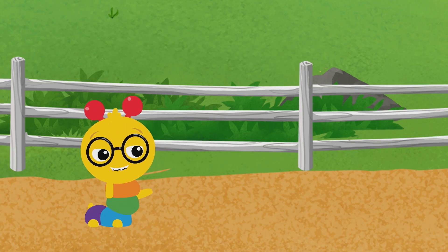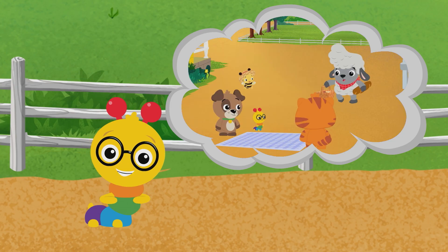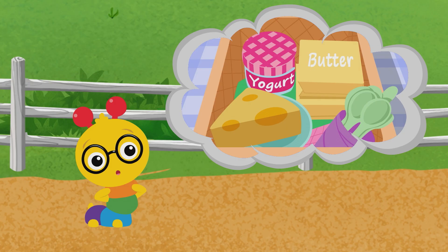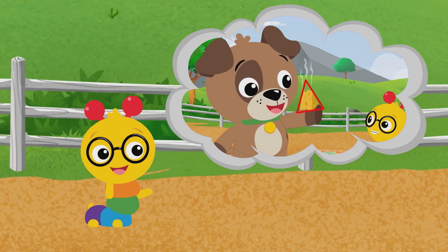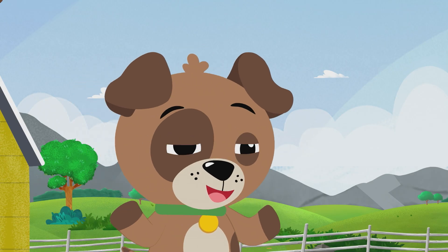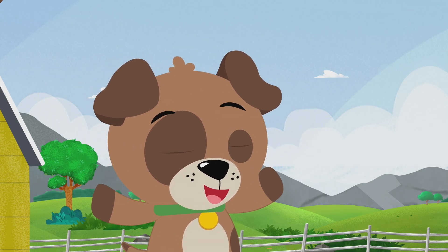Today, we learned about cows. Cows like to stay close to their friends. We also learned that cows make milk we can drink and some foods we eat. And cows have a great sense of smell. I smell something else — I smell a square dance party!